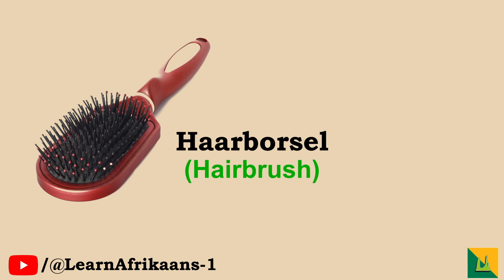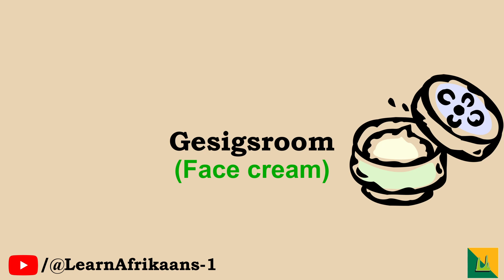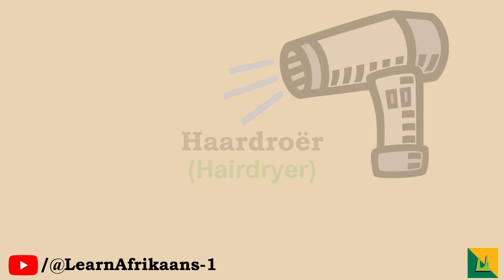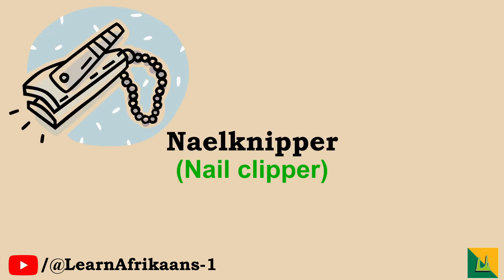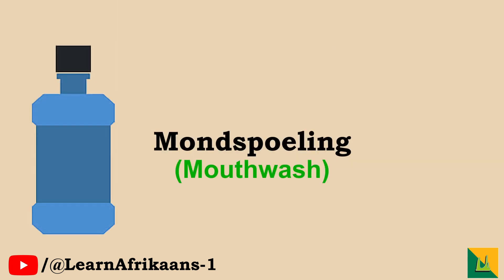Haarborsel, haarborsel. Room, room. Gesigsroom, gesigsroom. Lyfroom, lyfroom. Haardroer, haardroer. Skeermiddel, skeermiddel. Skeermes, skeermes. Naalknipper, naalknipper. Naalfeil, naalfeil. Mondspoeling, mondspoeling.